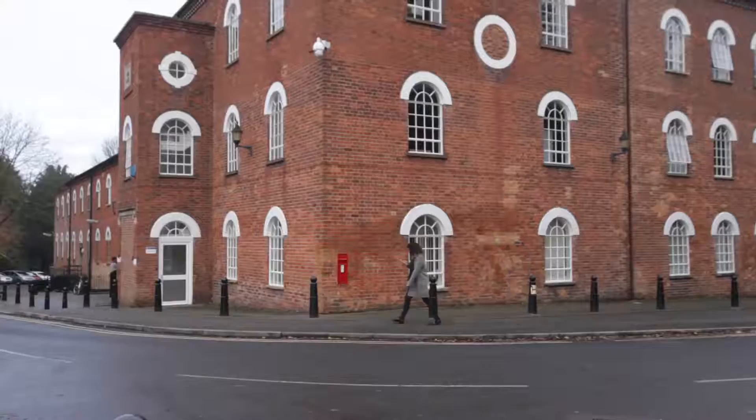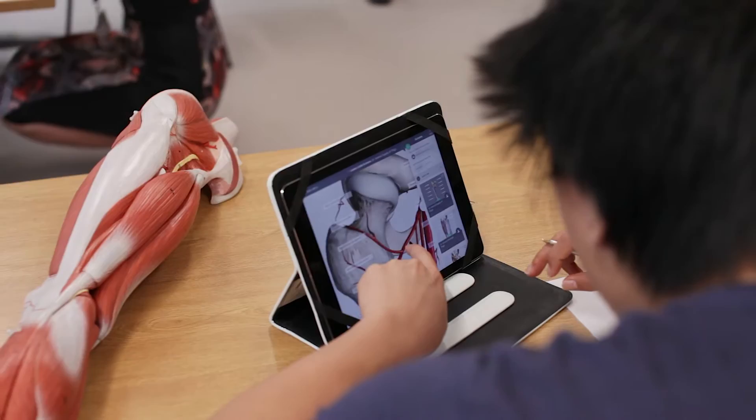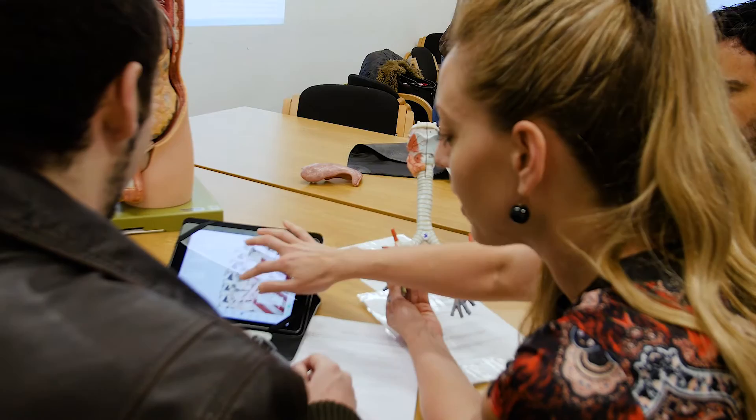The biggest advantage I can see for medical institutions to implement Complete Anatomy in their learning is that all the information Complete Anatomy gives is not all that's available, because you can make your own content that's specific to your course. That's just so valuable to ensuring that the content available for your students is really the most helpful content they can get their hands on.